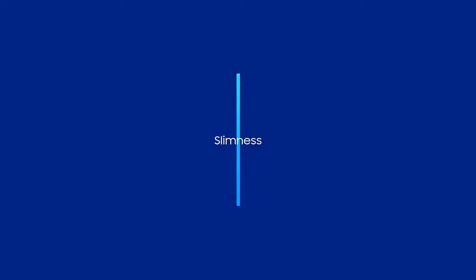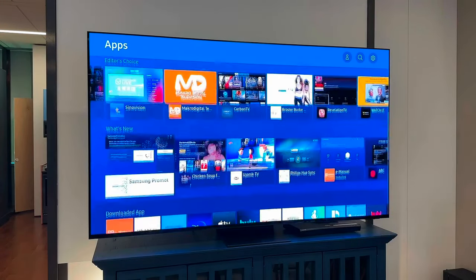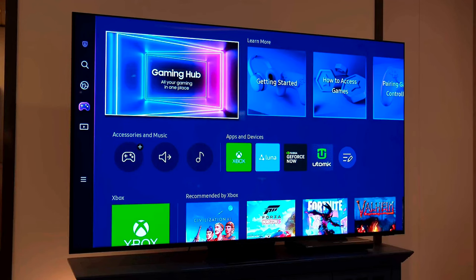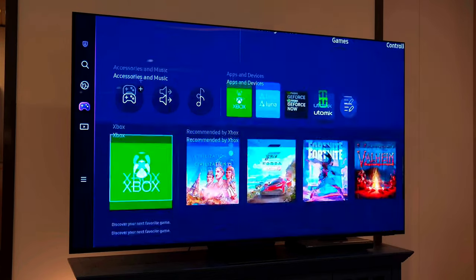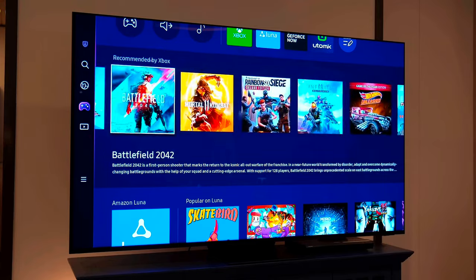Samsung's Smart TV interface, which uses the Tizen operating system, has been slightly updated for the S95D compared to the S95C. The S95D's layout has been tweaked and streamlined, and there's a new loading graphic when you open an app, but general functionality and features remain the same.